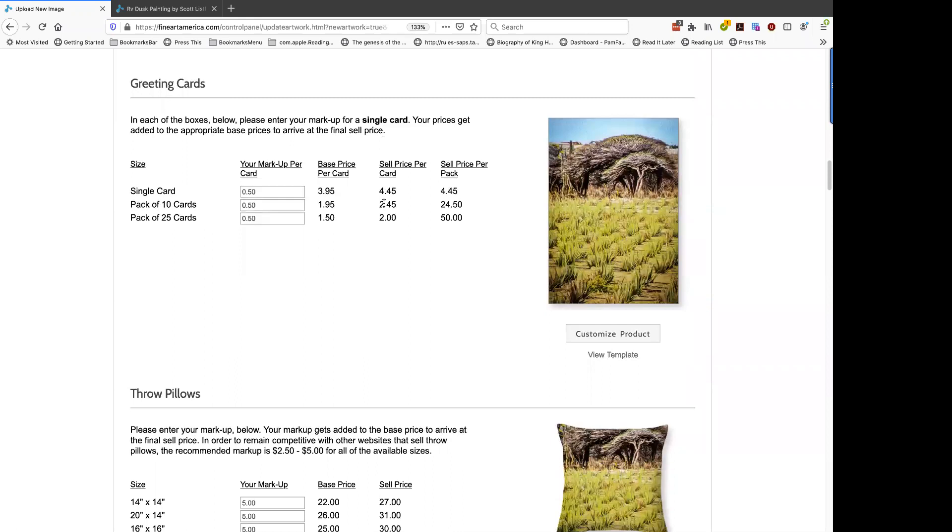Greeting cards: you can see the options here in more detail as far as prices. You can sell single cards, packs of 10, or packs of 25, and you add your markup — how much you want to make for every single card. The base price is how much Fine Art America says it costs to make the card, or that it's going to be their cut.